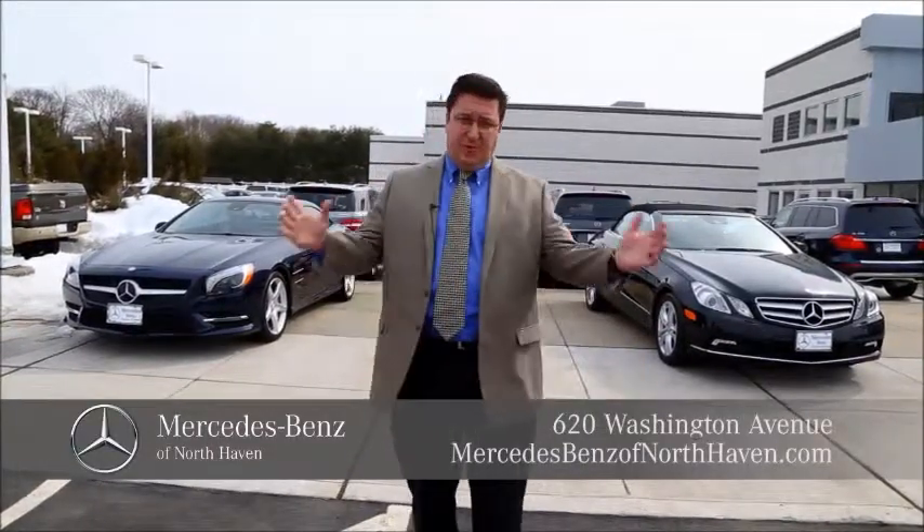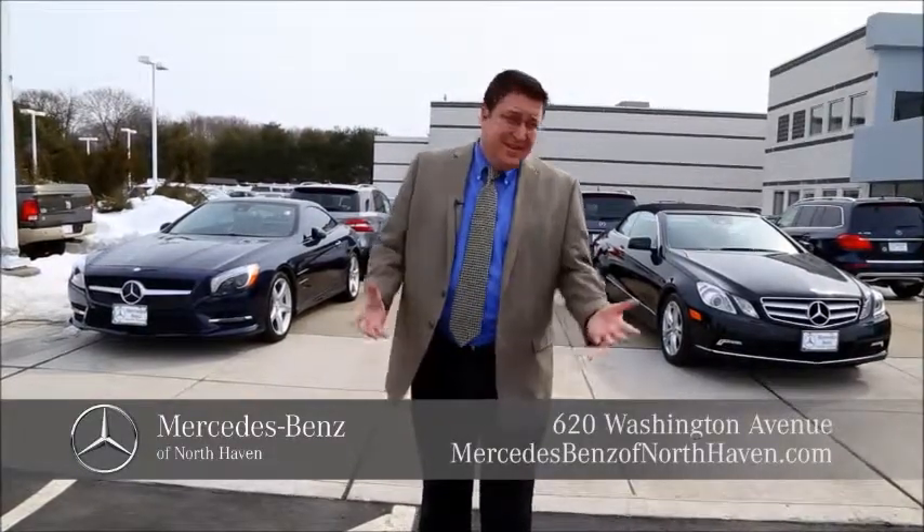We still have SUVs. We still have all-wheel drive sedans in stock. We have the largest inventory in the state of certified pre-owned, and I might say they're the nicest as well. Give us a call, look us up, or stop on by. We'd love to see you.